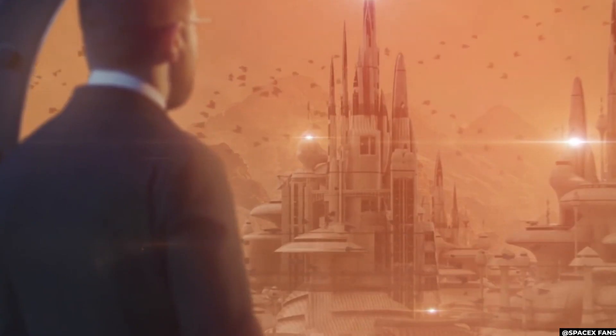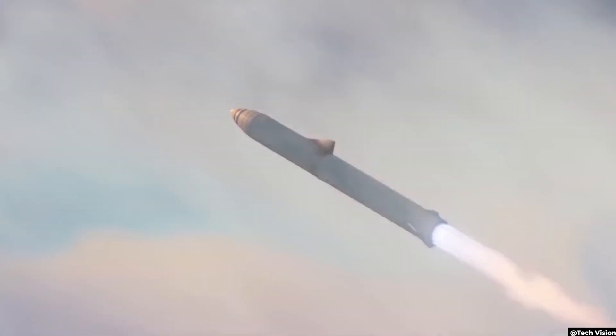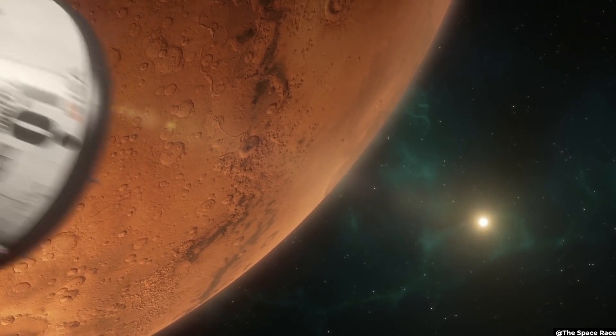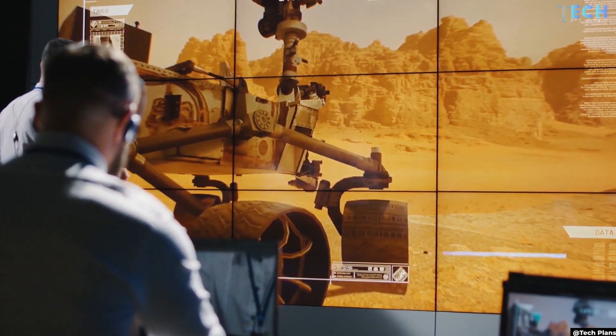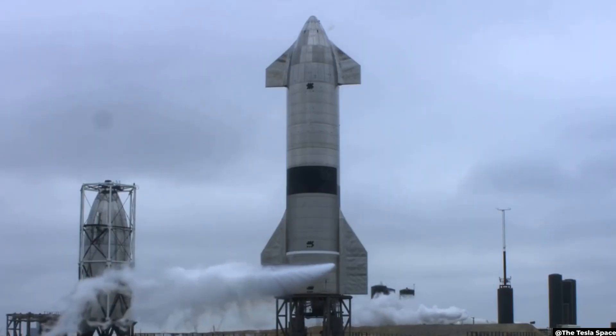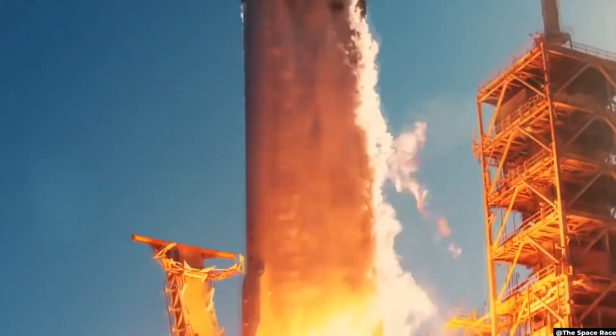We've had our eyes on the red planet for decades, and it's finally looking like now is the time to take that next giant leap and establish a human presence on the planet Mars. It won't be easy, obviously, and the challenges posed by a Martian settlement are staggering. The level of danger is terrifying, but the human innovations rising to meet these challenges are equally stunning.